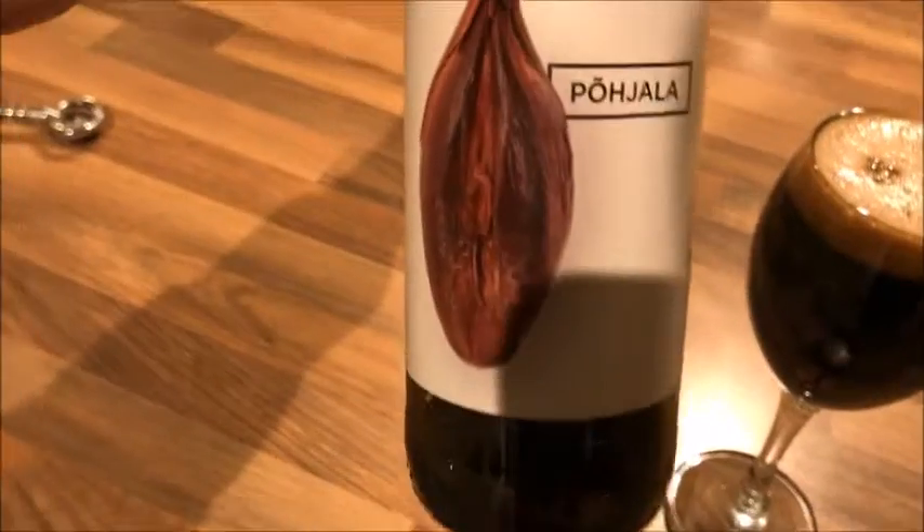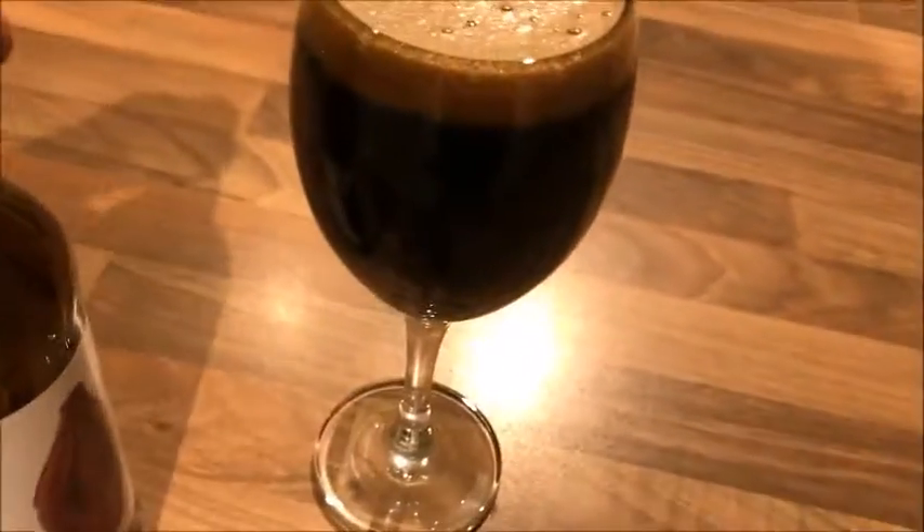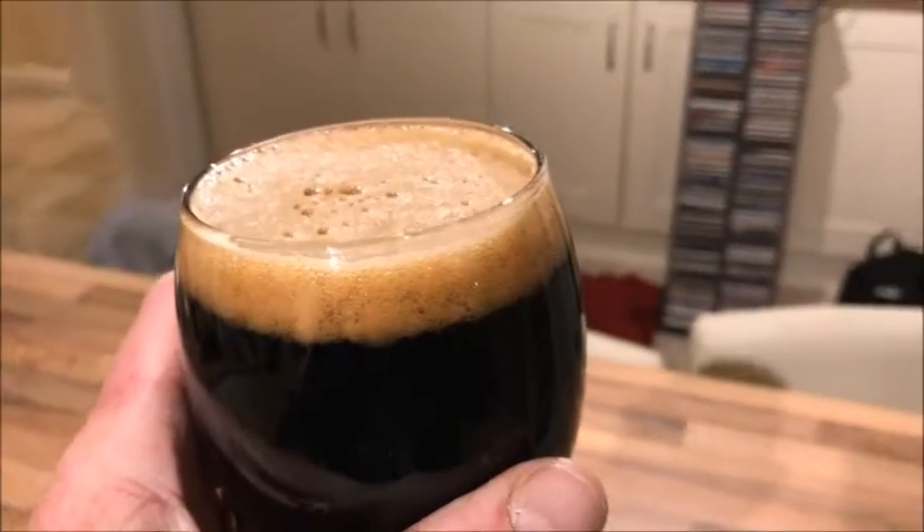And here it is — the Pachala Musk Kulda Porter. You can see it's brewed in Estonia, and as soon as I opened the bottle I could smell those beautiful aromas of chocolate.